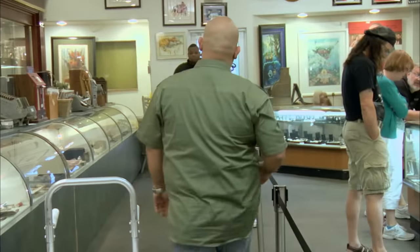If this guy doesn't come back and pick up this collection, I hope Rick gives me a call, because this is the kind of stuff I love to have in my store.